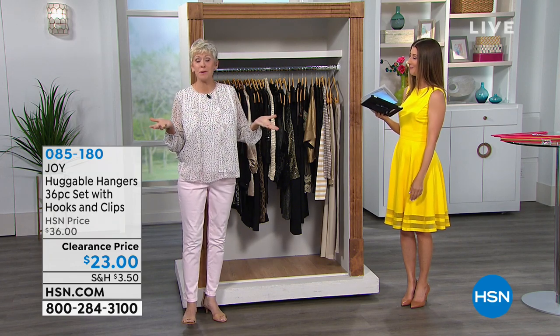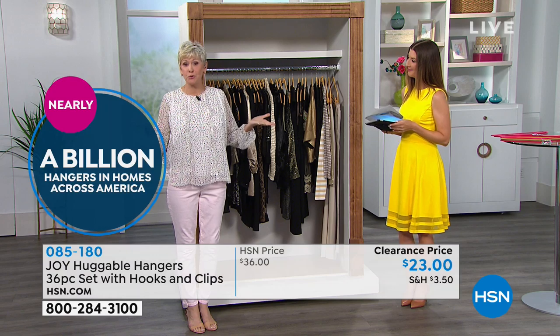Absolutely — three quarters of a billion. That's an unbelievable number because they absolutely work.